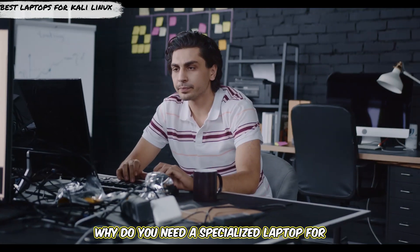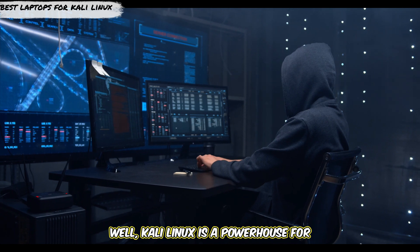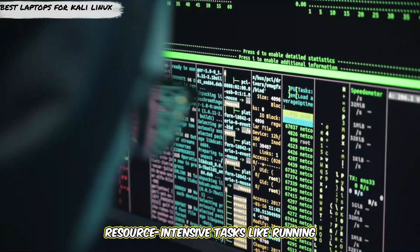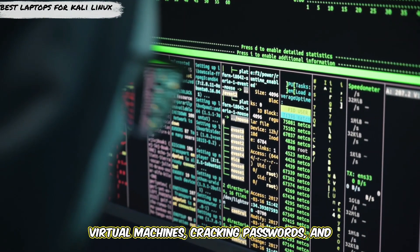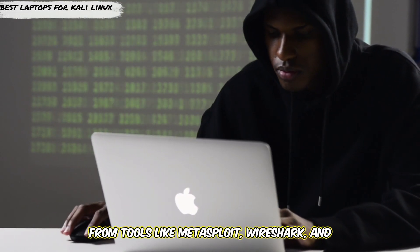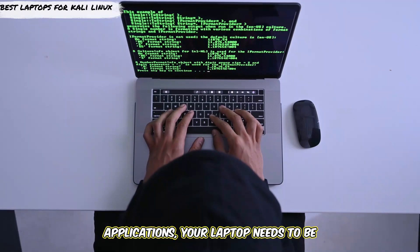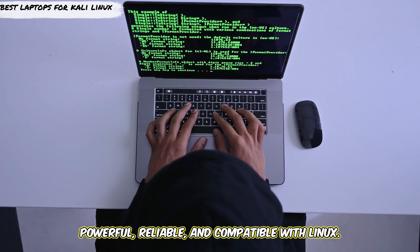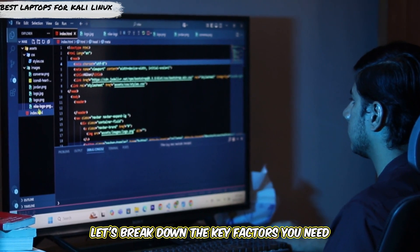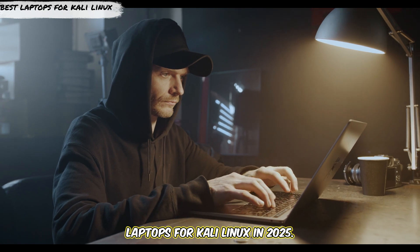First things first, why do you need a specialized laptop for Kali Linux? Kali Linux is a powerhouse for cybersecurity professionals, but it demands a machine that can handle resource-intensive tasks like running virtual machines, cracking passwords, and analyzing network traffic. From tools like Metasploit, Wireshark, and Nmap to multitasking between multiple applications, your laptop needs to be powerful, reliable, and compatible with Linux. Not all laptops are created equal, so let's break down the best laptops for Kali Linux in 2025.